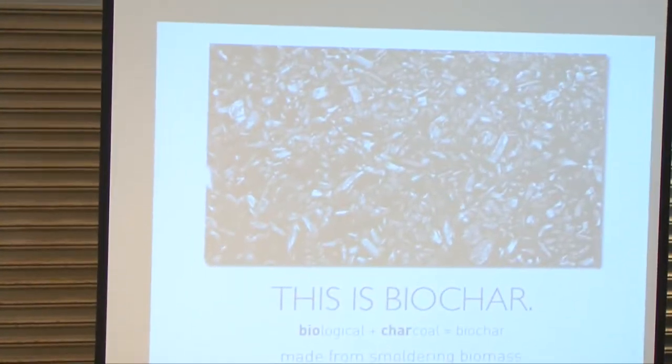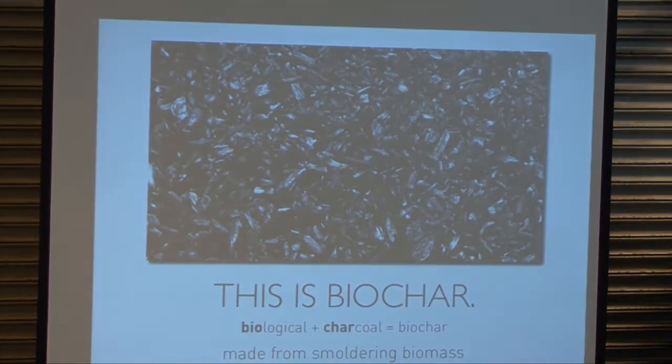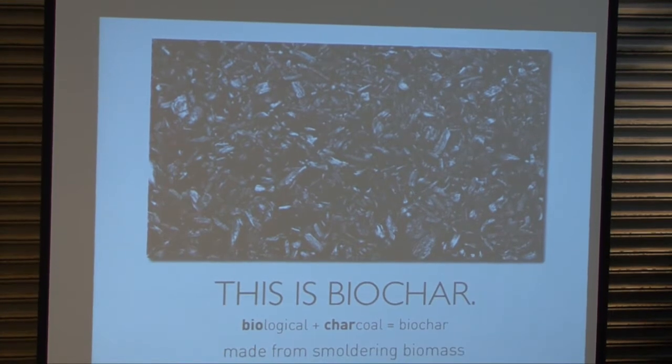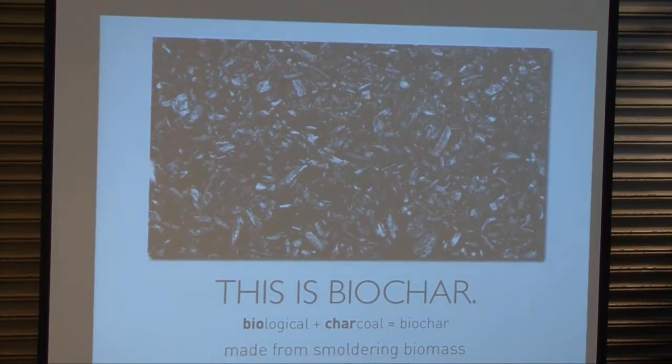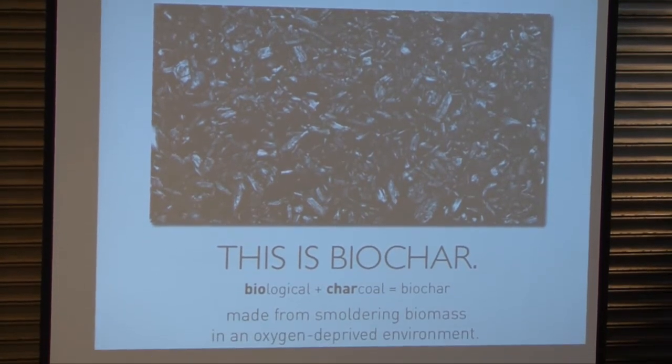As I'm sure you all know, this is biochar — basic dissection of the word: biological charcoal, made from smoldering biomass in an oxygen-deprived environment. I find that when talking to people in the outside world, 'smoldering' is something that makes sense to them. If you talk about pyrolysis or thermochemical distillation, their eyes glaze over. Smoldering is something that people get.